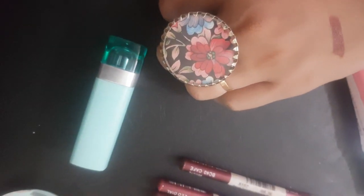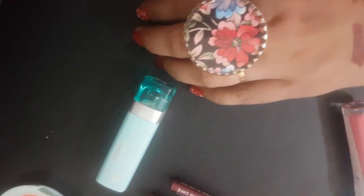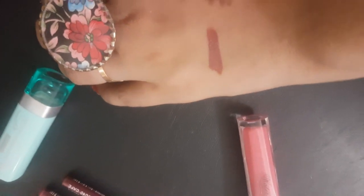This was my small review of Becute bullet lipstick products. I hope you liked it. If you found it beneficial, comment in the box below, and don't forget to like, share, and subscribe. Till then, take care!